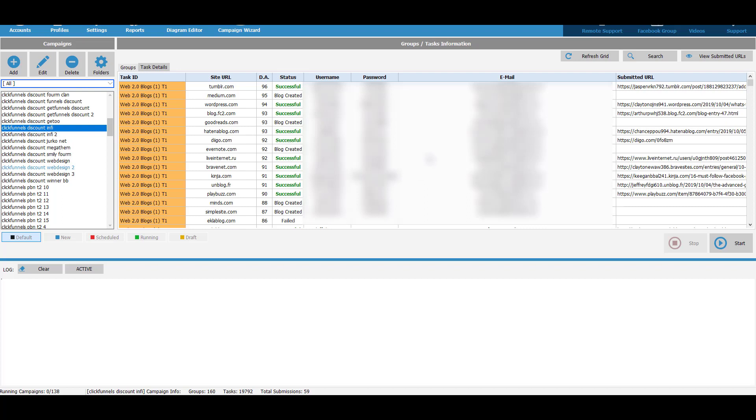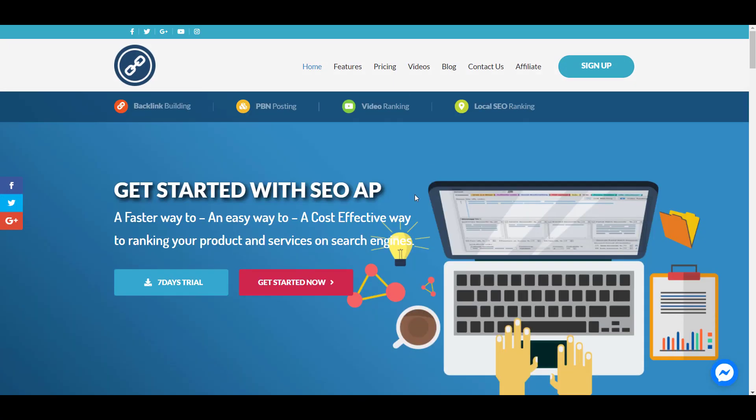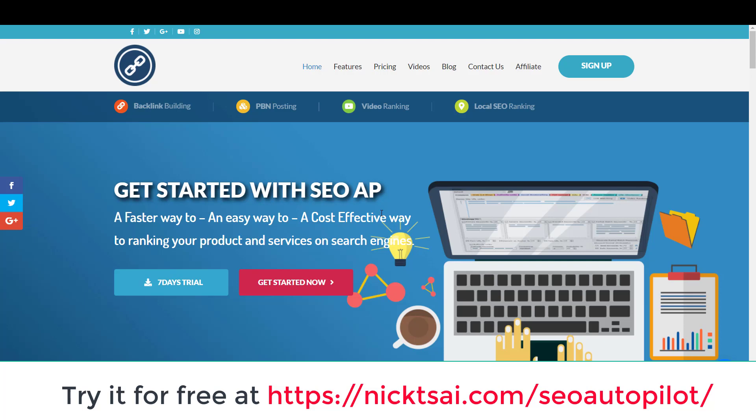I think that's really powerful because I've been using this for a while and I'm happy with the results. But you have to remember if you try to rank a high-competition keyword, you not only need this software, you need other things. Maybe you need to get more backlinks from other major websites. But if you are trying to compete on a low-competition keyword or you try to rank your YouTube video, this software is definitely worth it. And also you can try it for free at nickcai.com/SEO-autopilot.